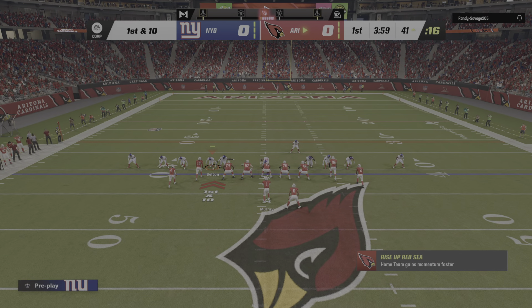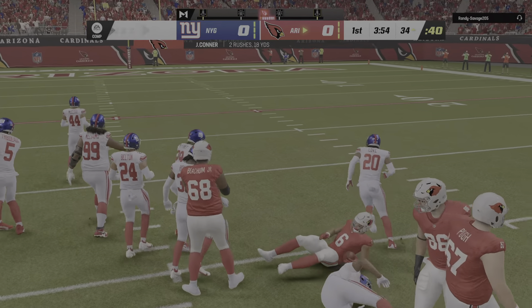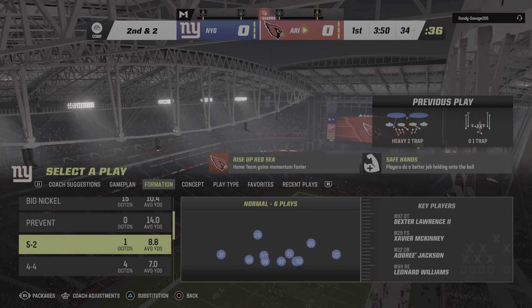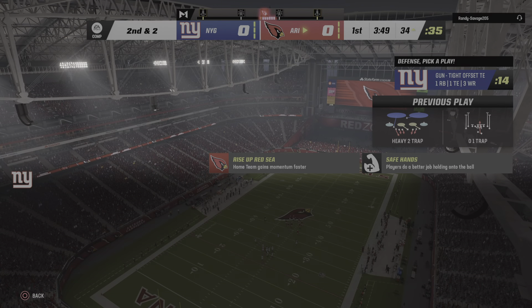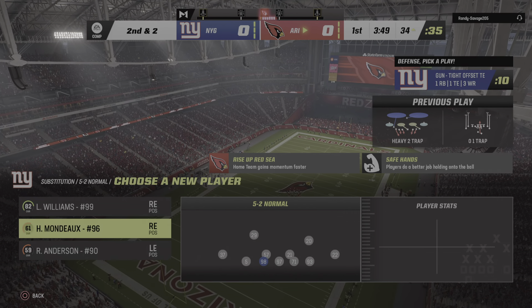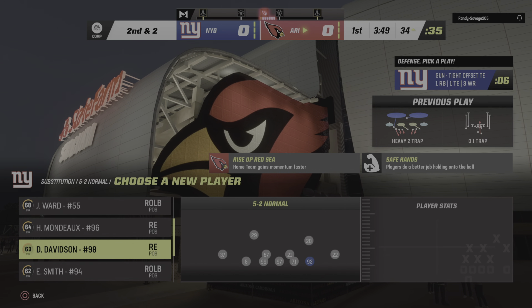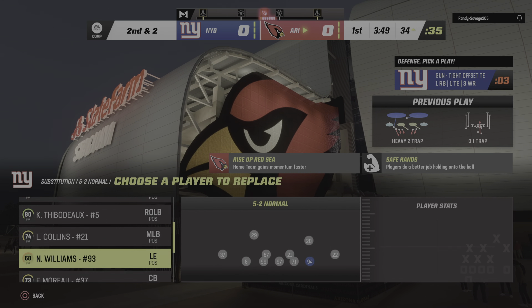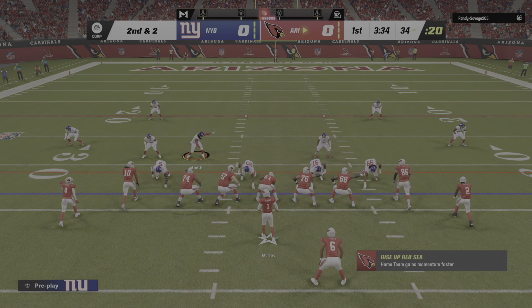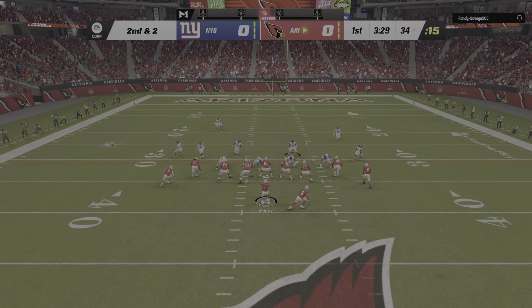First and 10 at the 41. Murray gives to Conner, and he'll bring this one inside the 35. A good run there on first down, leaving second and two. That's a really nice job picking up the run blitz, detecting it, blocking it, and turning it into a nice run. A lot of times if you blitz a running play you think you're going to smother it, but a lot of the blitzers come in a little bit high, don't have great leverage, and are easily blocked. Eight yards on that first down run.